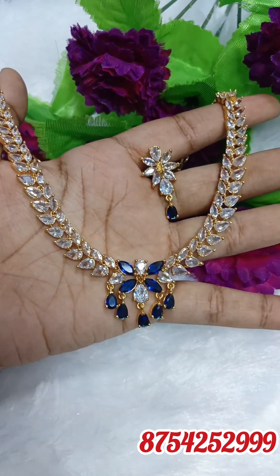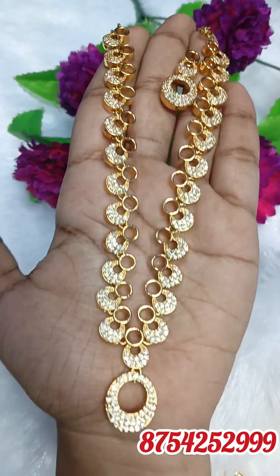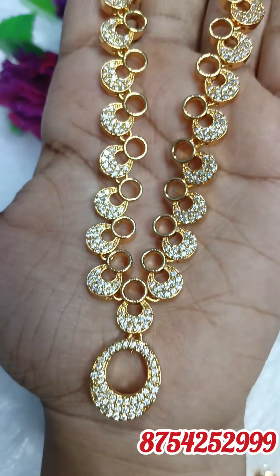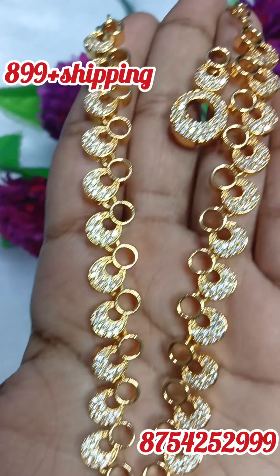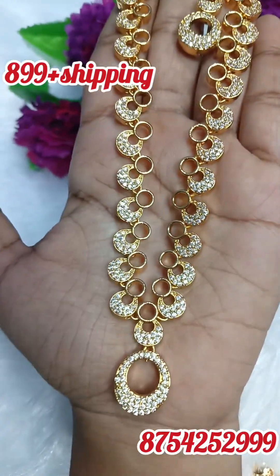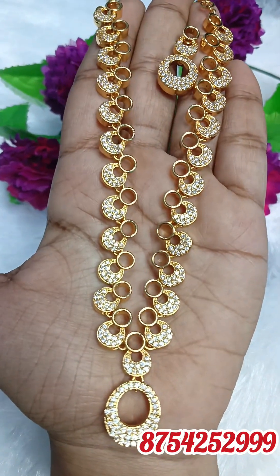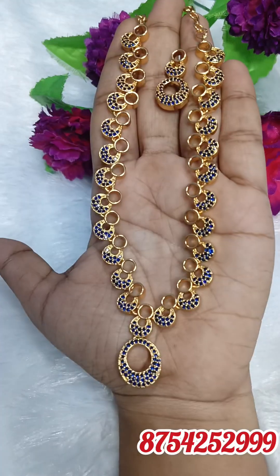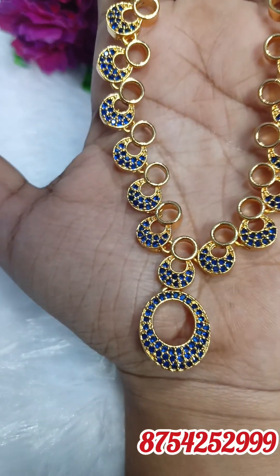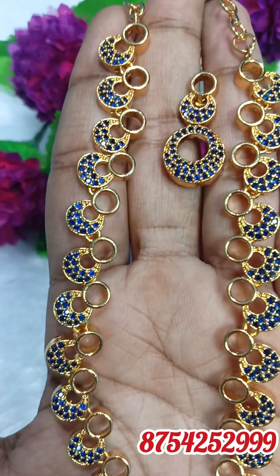I will check the colors on WhatsApp. The next box is a stone necklace with earrings — full white, it's 6 to 7 colors, I have 3 colors. I will check the colors on WhatsApp. White ruby, multi-color, full ruby colors are available. You can book the colors. I will check the white, blue, and green. The prices are mentioned.